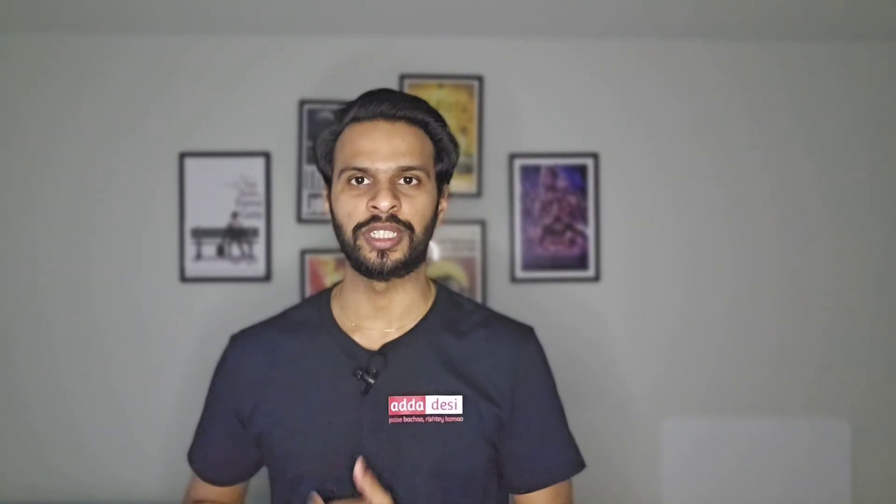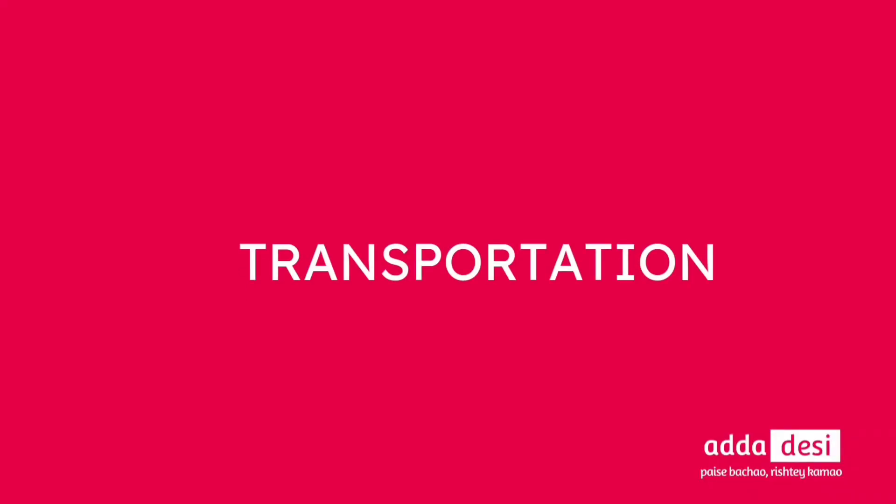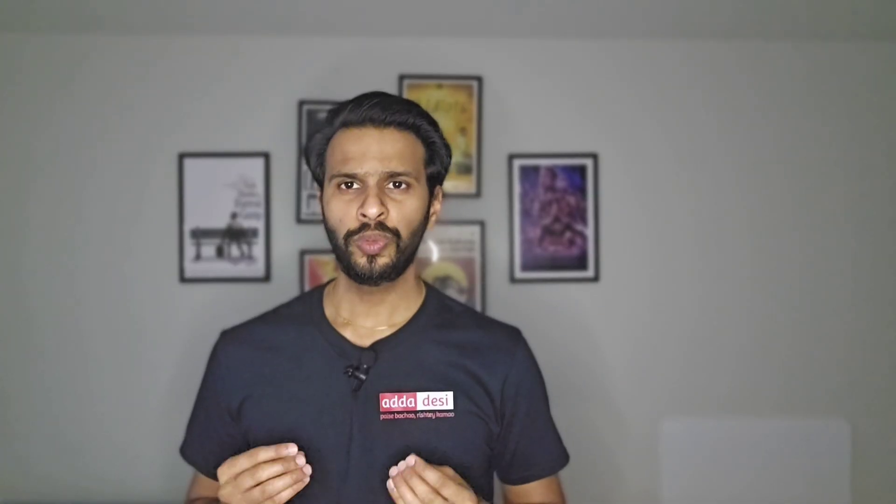Next, let's talk about transportation. Students can use the campus shuttle or public transit bus using their student ID for off-campus transportation. The nearest international airport is Los Angeles International Airport, which is around 21 miles from the university.